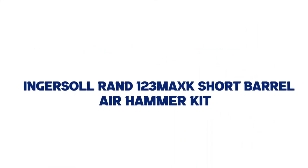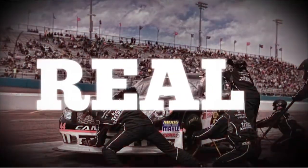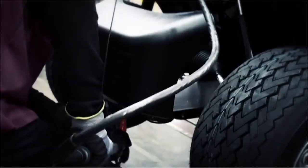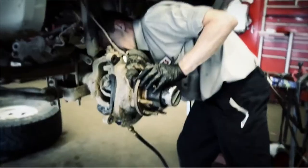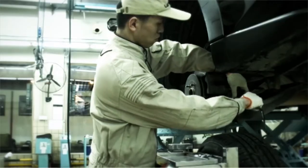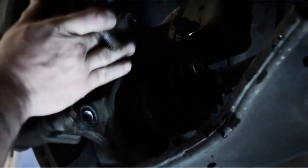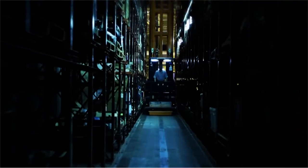Number 2: Ingersoll Rand 123MAXK Short Barrel Air Hammer Kit. The short barrel design of this Ingersoll Rand hammer makes it ideal for tasks that need a bit more precision, like light-duty automotive work and demolition. Its shock-resistant handle makes it comfortable to use and helps to prevent slippage and arm fatigue. We also appreciate the full set of five chisel bits, as well as the swiveling air inlet that keeps your hose from getting twisted and kinked during use. At just 7.2 inches in length, this hammer is also going to be easier to store and transport than bulkier, heavier options.